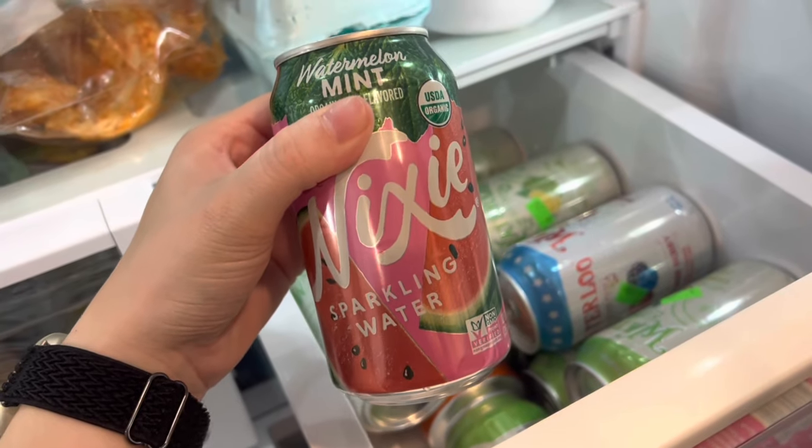Some of the other things that I frequently have are seltzer waters — I drink those throughout the day. I usually only limit myself to two cups of coffee per day because otherwise I get jittery and anxious, so I try to minimize the caffeine. Diet soda every now and then, but I try not to have it every single day. And in addition to that, I just eat a lot of boring food like chicken, cheese, eggs, things like that.